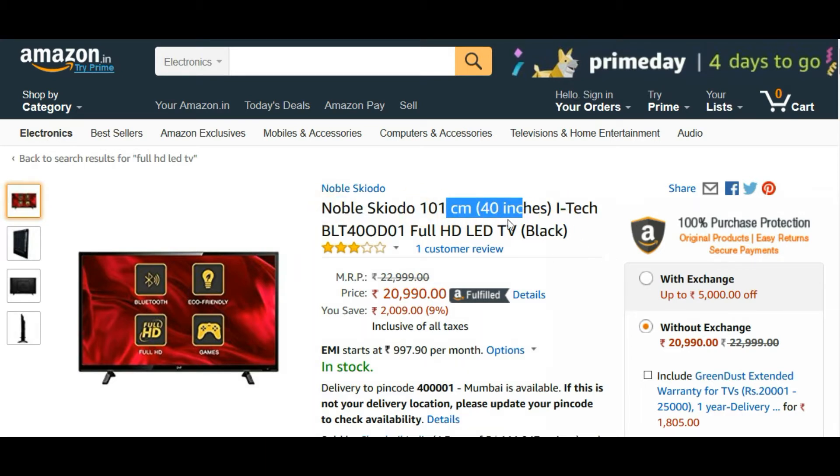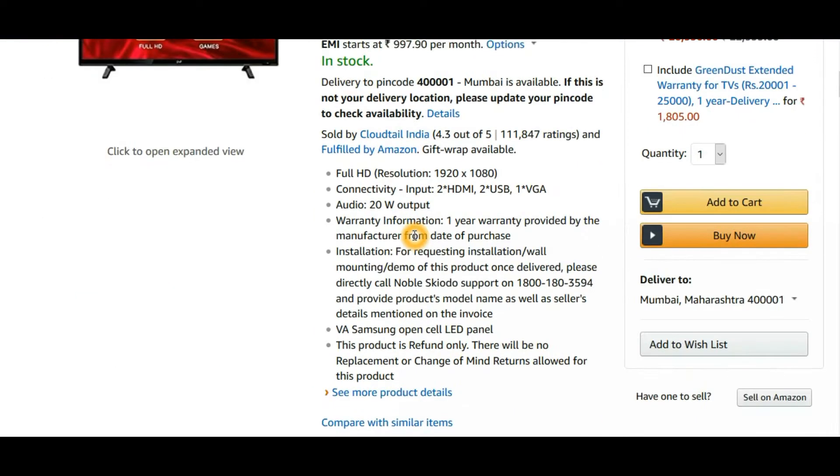The Noble brand, as you can see here, is very famous for all budget-oriented TVs. I personally use a 32-inch Noble TV and I've also reviewed it, so you can check that video via the eye button. All the TVs I'm going to show you are Full HD — 1080p resolution — so remove any doubt about that.